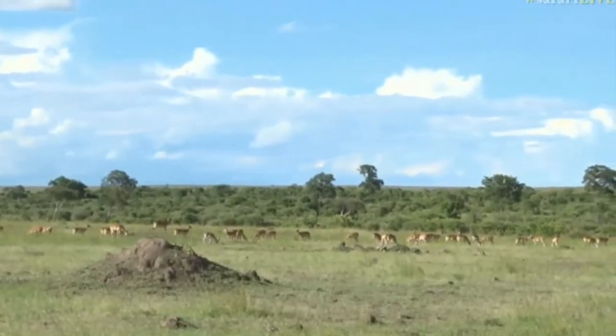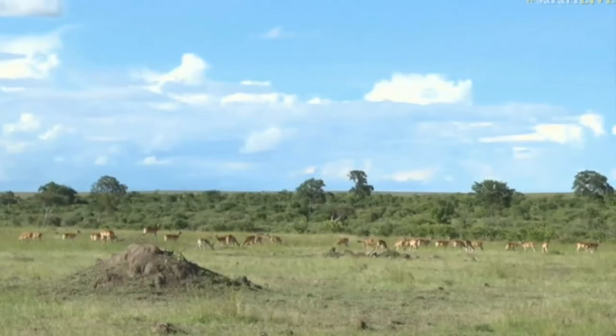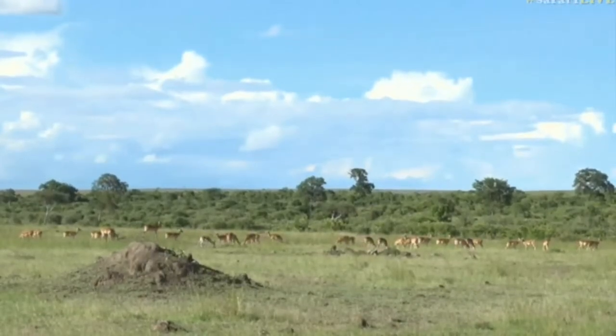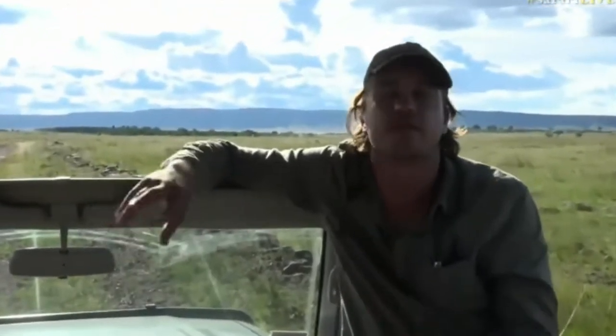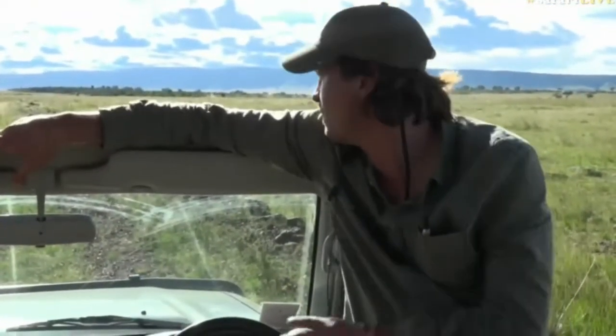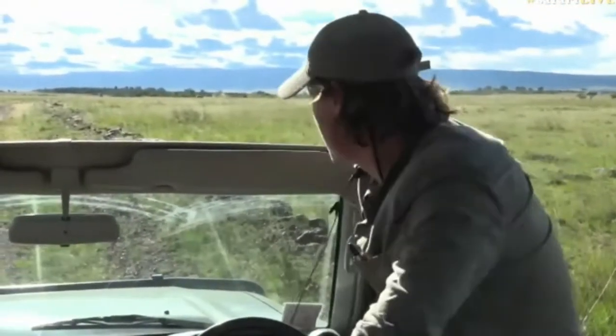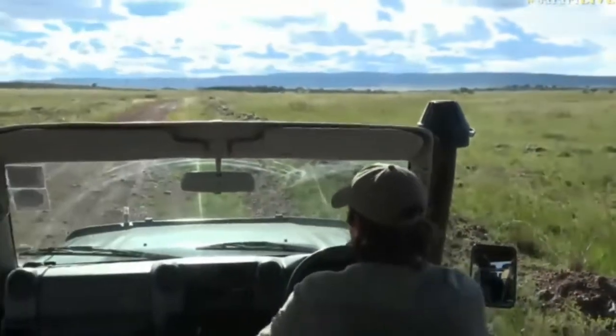It looks like she's just had cubs very recently as well, and we managed to see a hunt and kill of a Thompson's gazelle. Hopefully we will be going back to that area in the next couple of weeks once we get all the technological stuff sorted — very exciting. She is beautiful. I did see some little carnivores up ahead, so let's go see if we can catch up with them.